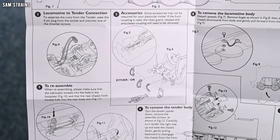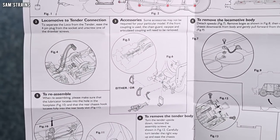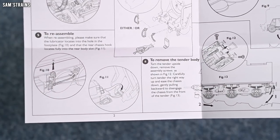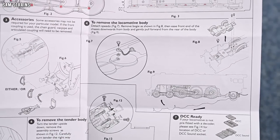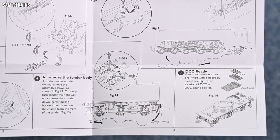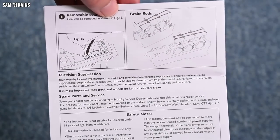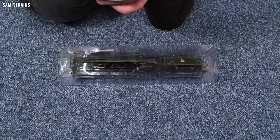A few accessories in the box: lubrication points and locomotive to tender coupling. Looks like cylinder drain cocks and some vacuum pipes for the buffer beam — fairly standard. There's also a note to keep an eye on the lubricator during disassembly and reassembly to make sure it locates properly. There's also a speedo assembly which has to be removed in order to remove the body, which doesn't seem dreadfully convenient. DCC ready — the decoder goes in the tender. On the back: removable coal, which is a good feature, and brake rods, though it's not clear whether those are fitted from the factory.